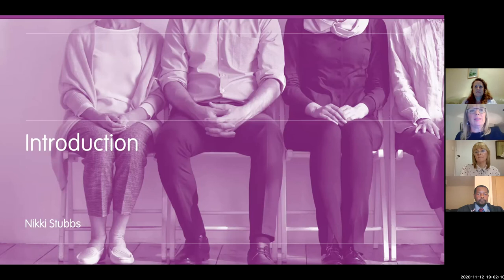Let's start with the presentations. We should have about 25 minutes for questions afterwards.